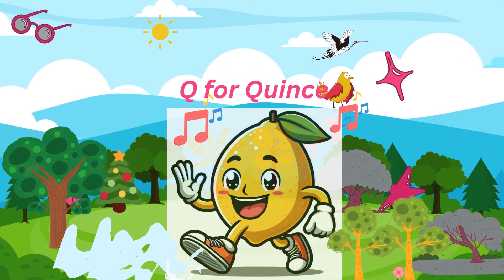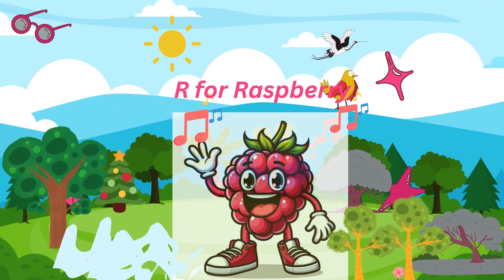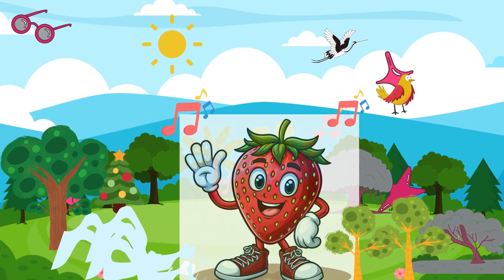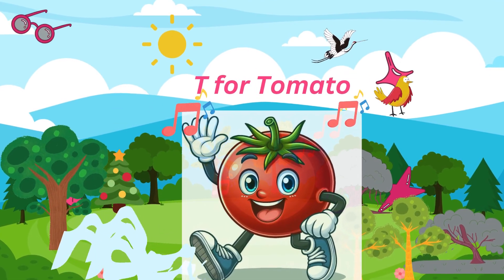Q for quince, hard and fragrant. R for raspberry, red and soft. S for strawberry, heart-shaped and delicious. T for tomato, red and juicy.